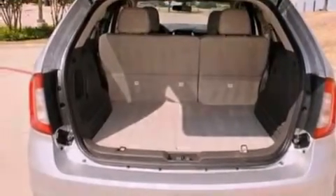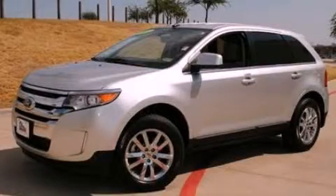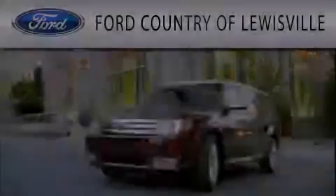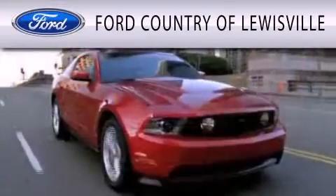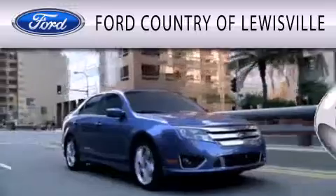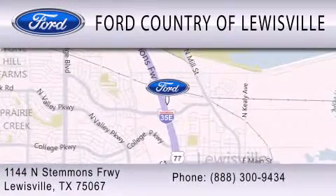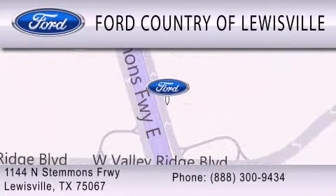Contact us today and schedule your opportunity to see this automobile in person. Ford Country of Louisville is dedicated to doing everything possible to ensure that the experience you have selecting your vehicle is as pleasant as possible. We are located at 1144 North Stemmons Freeway in Louisville. Thank you.